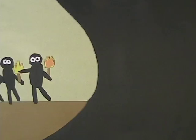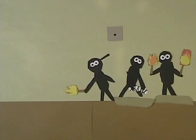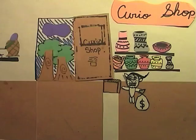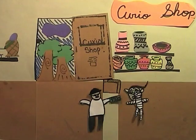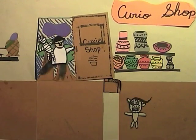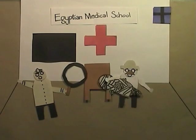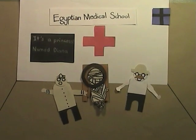YAAAAY! Do you have a mummy? Here you go! Here's my mummy! It's a princess named Diana.